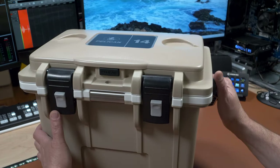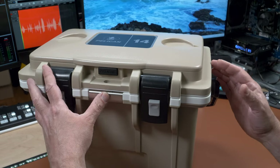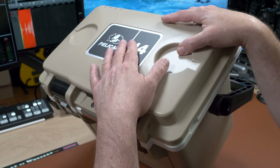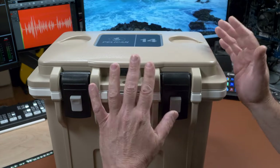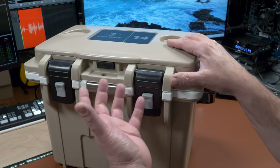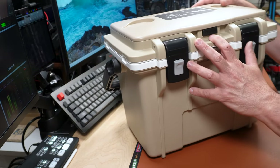It keeps my stuff cold, it's got sections for dry and wet, and it's guaranteed for three years. Pelican — if you guys don't know them, they make premier cases for all kinds of equipment. They've been a premier case company for many many years, so it only makes sense that Pelican would make a great cooler. I haven't used it yet, but I'm excited to.